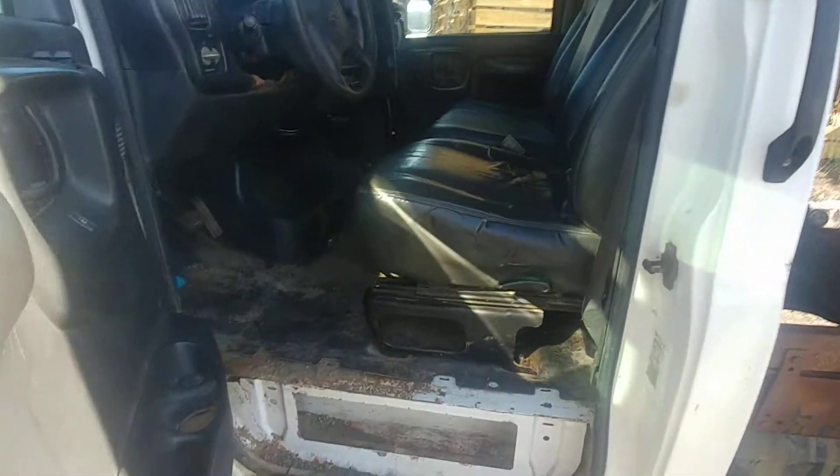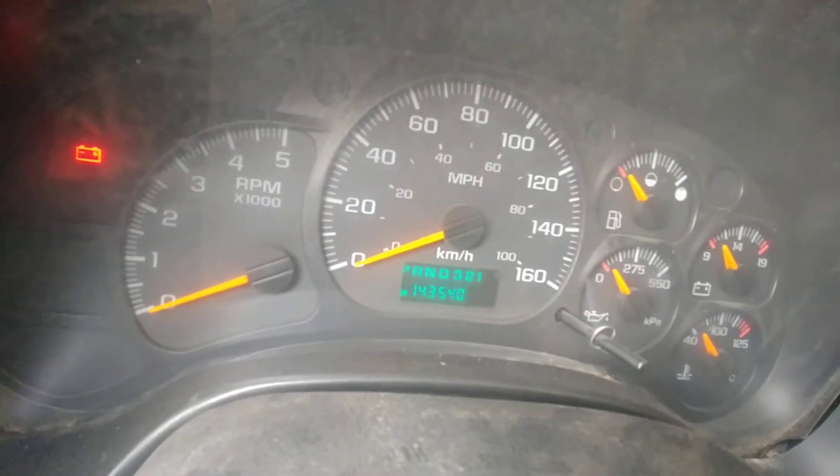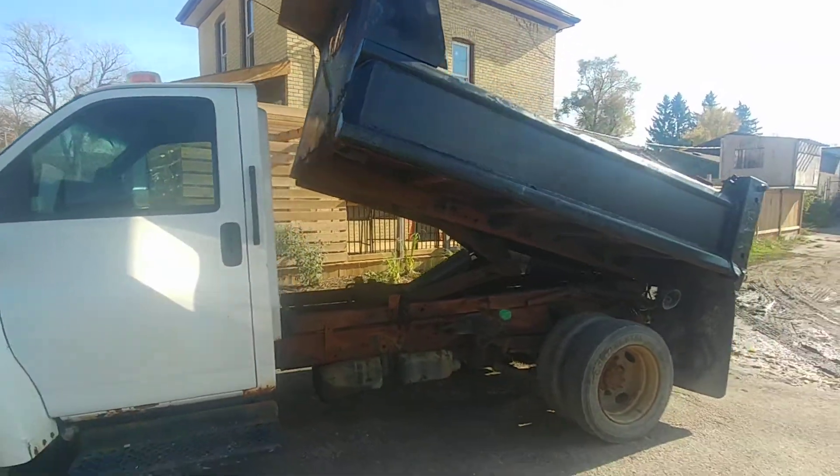The inside — no tears, still looking pretty good. 143,000 kilometers on it. Do a walk around.